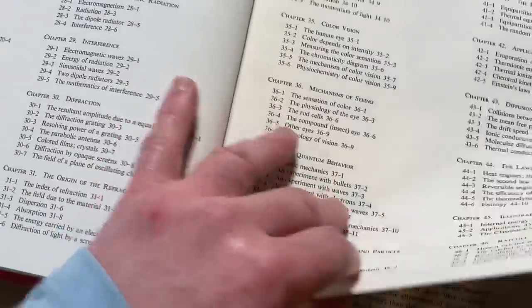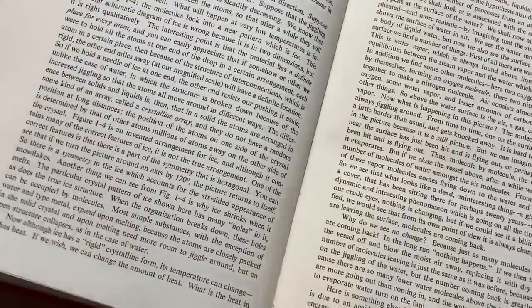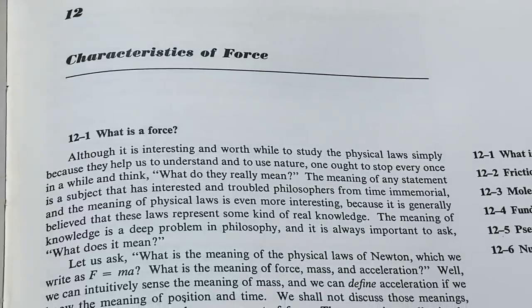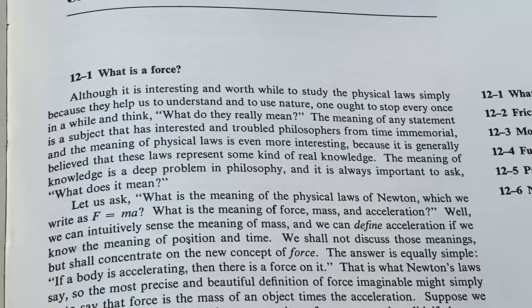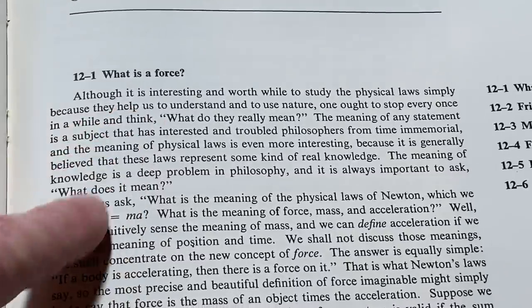Volume two is mostly electromagnetism and matter, and volume three is quantum mechanics. Let's take a look at some of the stuff in this textbook — chapter 12, which is 'Characteristics of Force.' I want to read this to you because I feel you're going to get a good sense of what the book is like and how it reads and why it's so great. So what is a force?